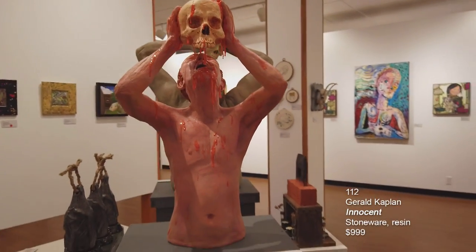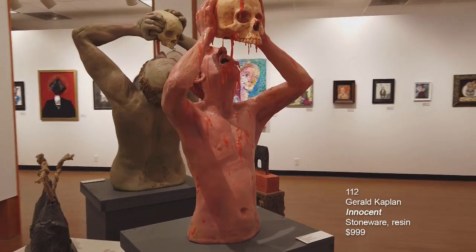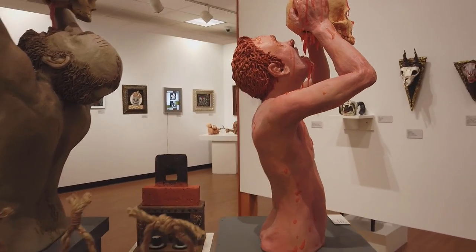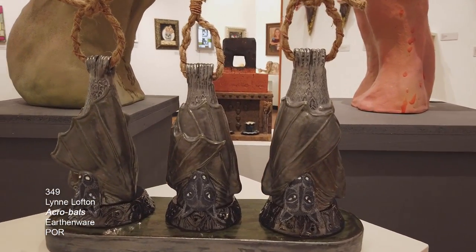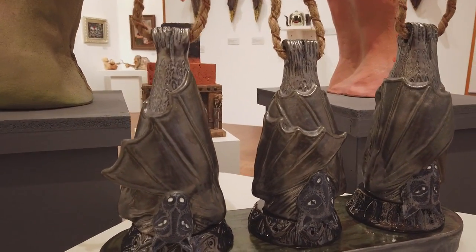Another piece by Gerald Kaplan, this is called Innocent. Again, this is stoneware and resin. The last piece in this sculpture installation is done by Lynn Lofton. It's called Acrobats, and this is earthenware clay.